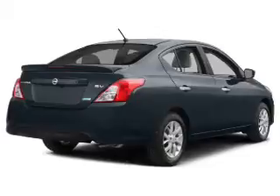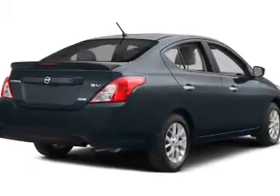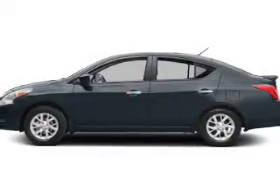The powertrain includes front-wheel drive with a reliable engine connected to a smooth-shifting transmission. The anti-lock braking system will help deliver you safely to your destination.